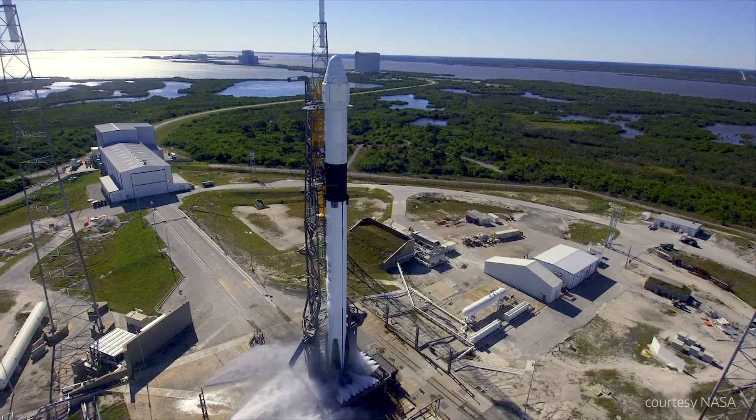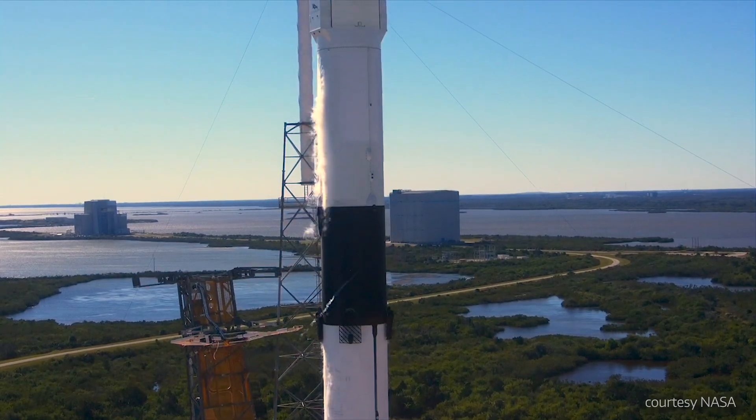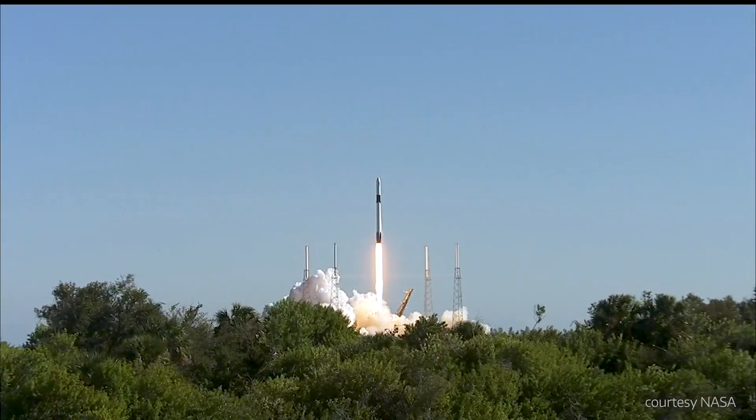Three, two, one, zero. We're sending a kidney on a trip into space. And liftoff.